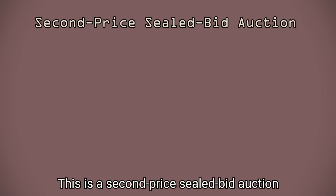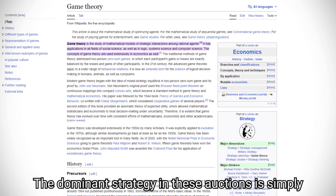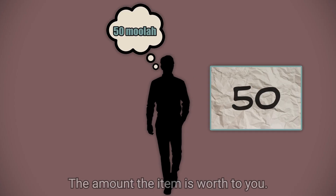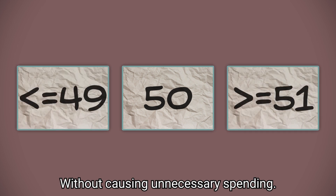This is a second-price sealed-bid auction, also called a Vickrey auction — a very prominent type of auction in game theory. Not that one; I meant the mathy one. The dominant strategy in these auctions is simply bidding your true value, the amount the item is worth to you. Bidding it maximizes your chances of winning without causing unnecessary spending.